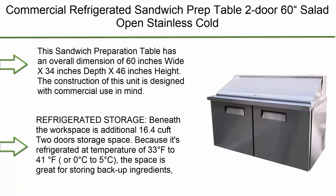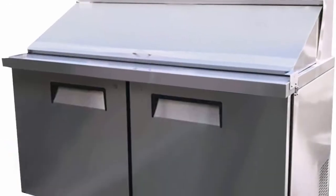Top 10: Commercial Refrigerated Sandwich Prep Table, 2-Door, 60" Salad Open Stainless Cold Merchandise NSF Mega Top KSR 60BM.